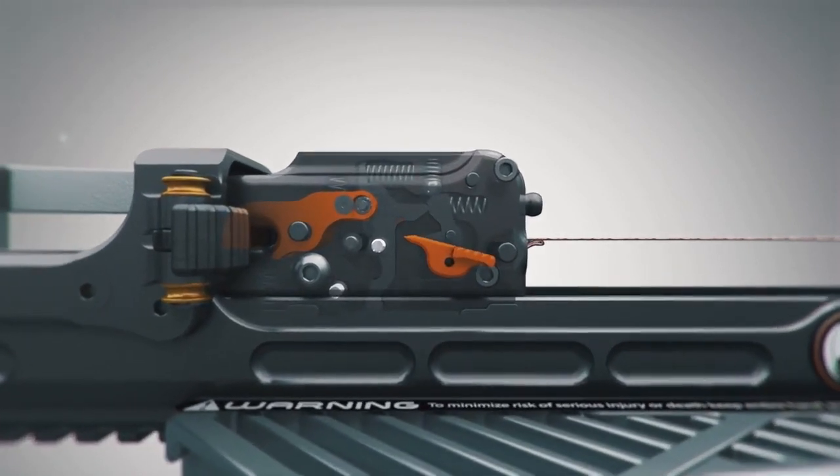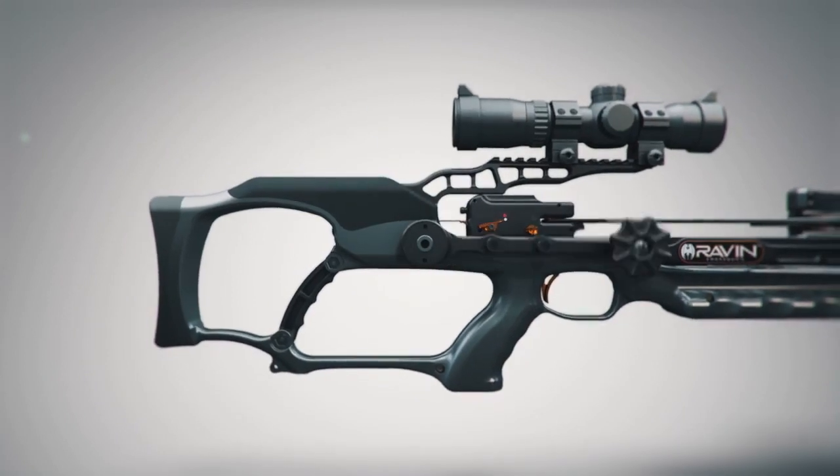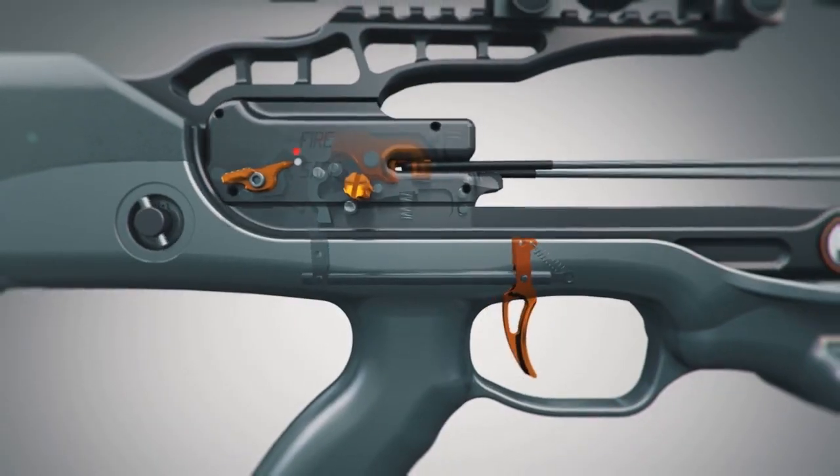The safety will be pointing at the white dot. After fully cocking the Track Trigger Firing System to the rearmost position, the trigger mechanism is automatically engaged.